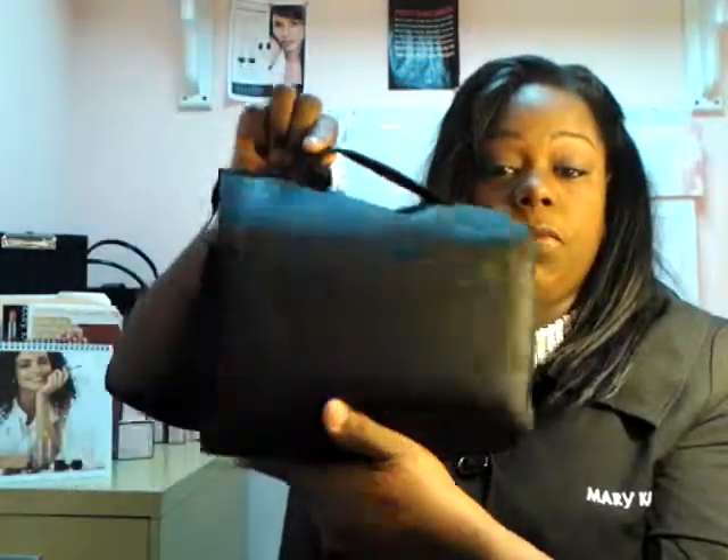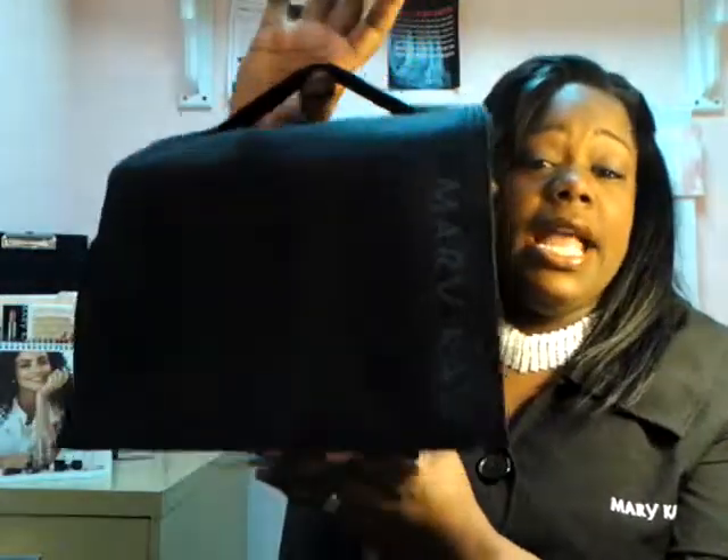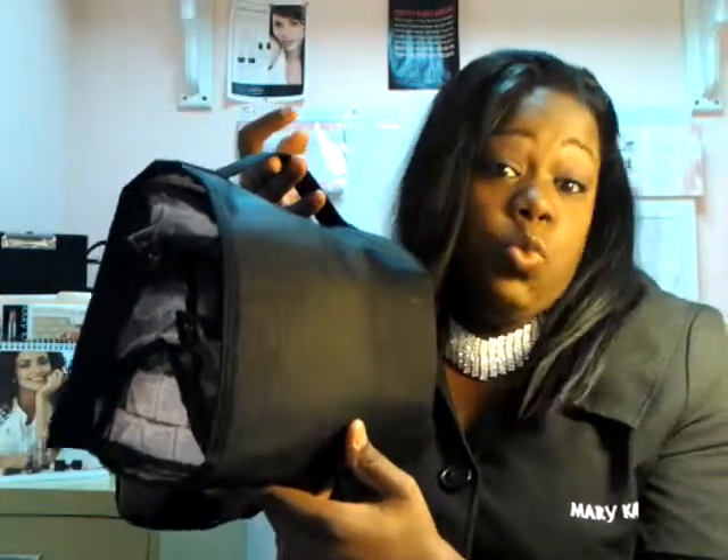So we're going to start off with just showing you the outside of the bag. It does have Mary Kay on it and has a little handle. I don't know if you guys can tell, but this bag is huge and it is wonderful.